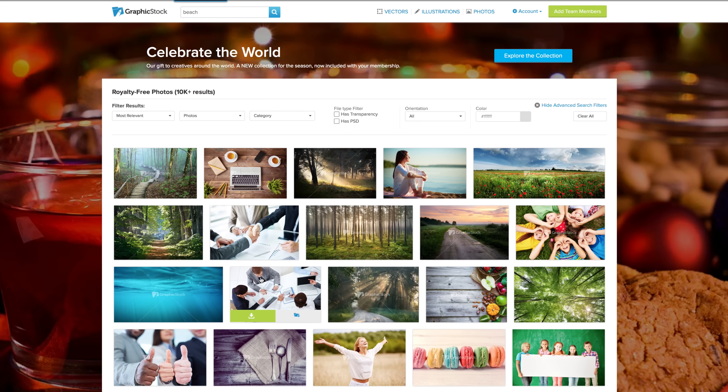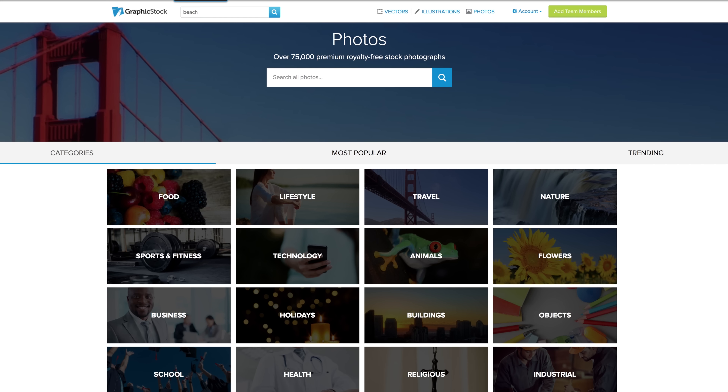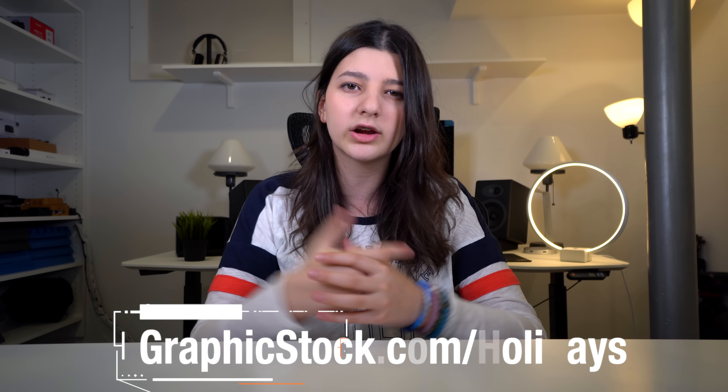Usually, GraphicStock is $99 a year, but for this holiday season, they're offering a $50 off discount, so you get access to their massive image library and royalty-free license for $50 off. Go to GraphicStock.com/holiday or click the link in the description down below to get your $50 off.